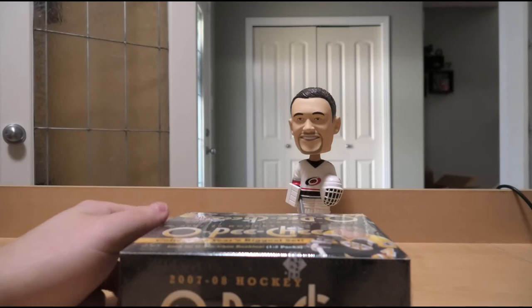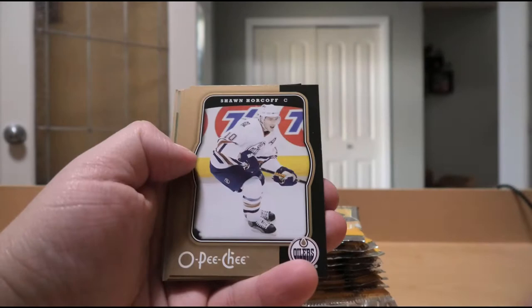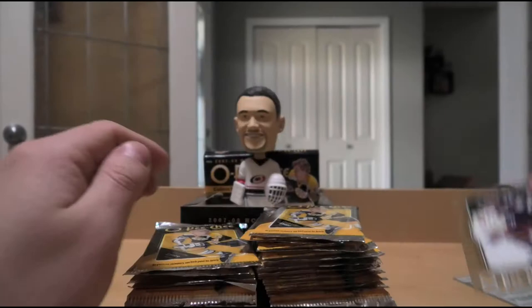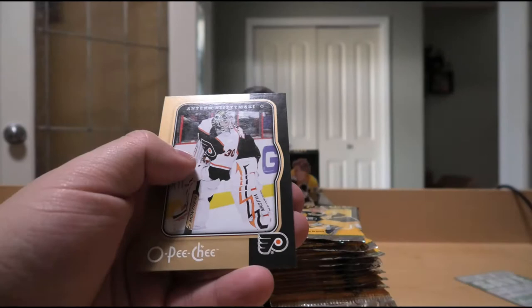Alright, into the OPC box. Richard Zednik, Brendan Witt, Shane Horcoff, Branko Radivoyevic, Alexei Kovalev, and Manny Malhotra. Keith Carney, Jim Slater, Mathias Tjarnqvist, Derek Boogaard, Chris Russell rookie - he was recently awarded the NHL record for all-time shots blocked, which is quite impressive.